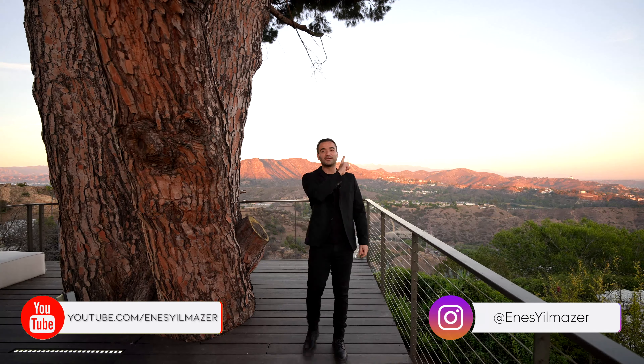Hope you enjoyed it. If you wanna watch the full tour, make sure to check out the video right here. Otherwise, I'll see you on the next one. Bye.